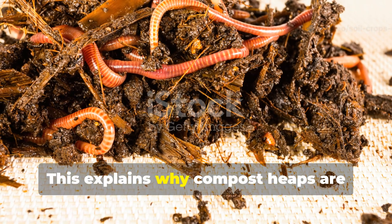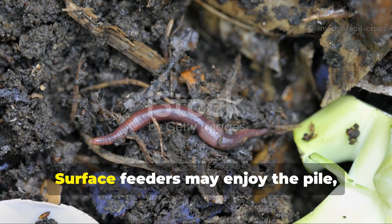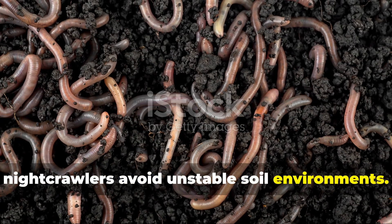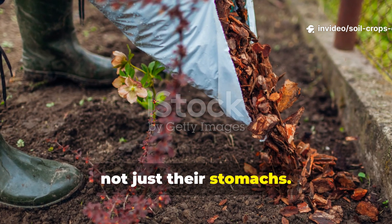This explains why compost heaps are often full of red wigglers, yet the actual garden beds nearby remain relatively worm-poor. Surface feeders may enjoy the pile, but deep-burrowing species like night crawlers avoid unstable soil environments. To attract and keep both types, you must build a complete habitat that supports all their needs — not just their stomachs.